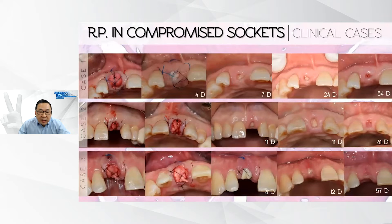Here are some cases of ridge preservation with open healing. The socket entrance in these three cases is quite large. A quick epithelialization is achieved at one week — looking at seven days, eleven days, and four days — and complete closure of the socket is achieved at 30 to 60 days. This is quite elegant.